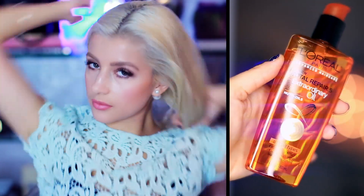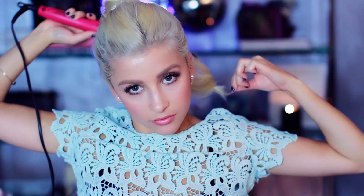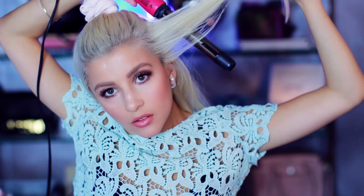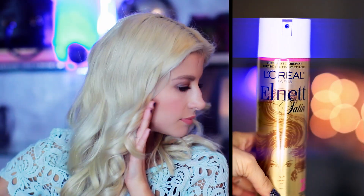For the hair I'm applying a bit of the L'Oreal Paris Advanced Hair Care Extraordinary Oil to soften it up and add some shine. Once I'm done curling each section of hair I'm brushing the waves to give it a more tousled vintage look. To finish off I'm applying the L'Oreal Paris Satin Hairspray for a strong hold — and voila!